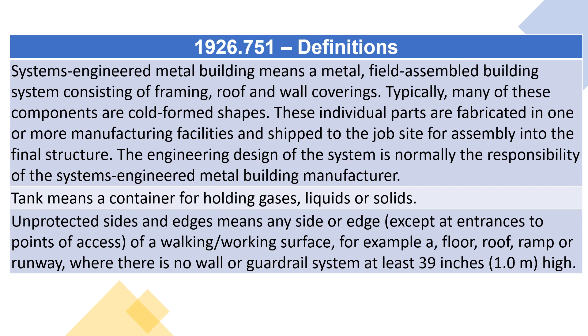Unprotected sides and edges means any side or edge, except at entrances to points of access, of a walking/working surface — for example, a floor, roof, ramp, or runway — where there is no wall or guardrail system at least 39 inches (one meter) high.